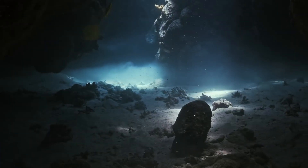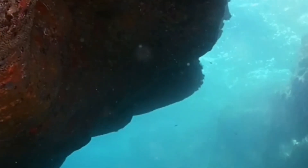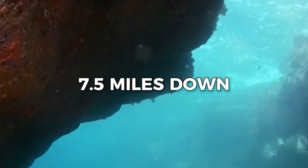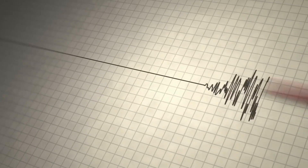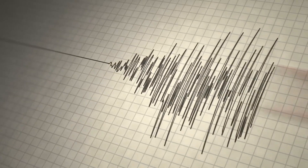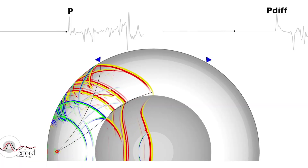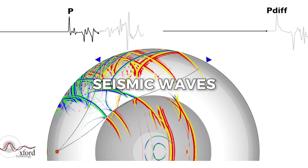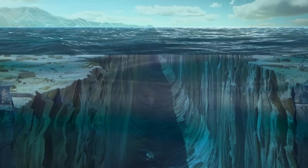How do you find water buried 400 miles underground? You can't dig that deep — the deepest hole ever made only went about 7.5 miles down, which is nothing compared to the depths we're talking about. Instead, scientists used a clever method: they listened to earthquakes. When an earthquake happens, it sends out waves through the Earth called seismic waves, and they travel through everything — rock, liquid, even molten metal.